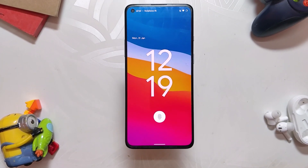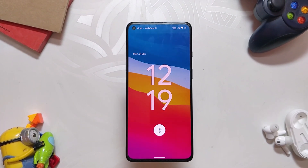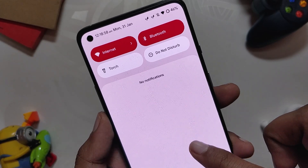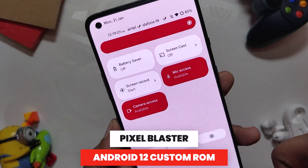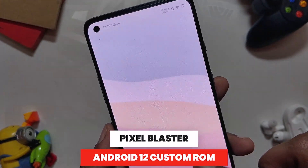Hello guys, welcome back to the channel. I hope you all are doing extremely fine. My name is Prince and you are watching the Tech Stream. In this video I am going to show you another Android 12 custom ROM called Pixel Blaster, and we are going to see if it is stable enough to be used as a daily driver on OnePlus 8 series and OnePlus 9R. So without wasting any more time, let's get started.